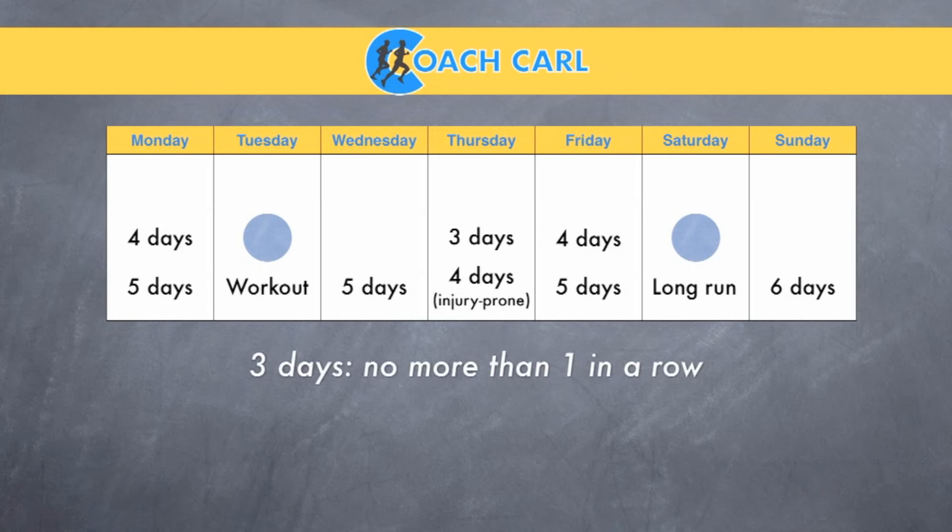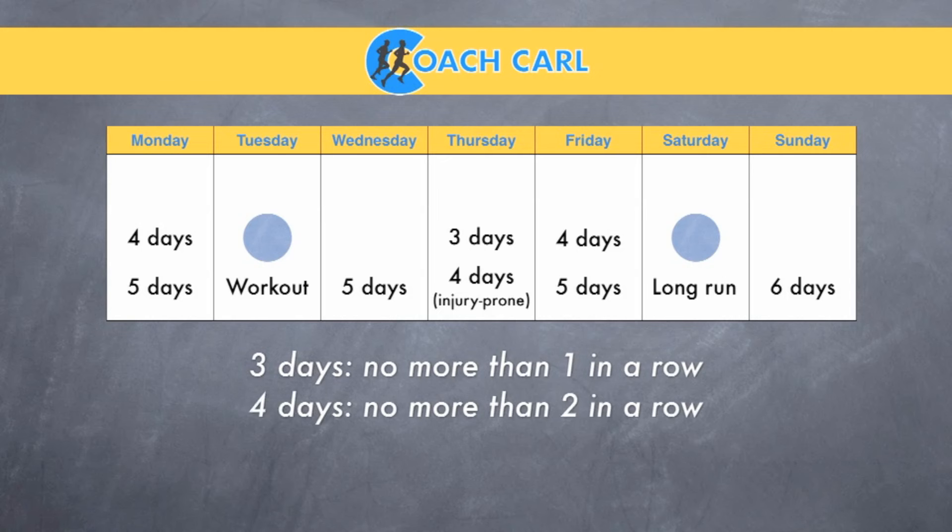Some rules of thumb here: if you're running three days a week, no more than one day of running in a row if possible. If you're running four days a week, try to limit it to no more than two days of running in a row. And if you're running five days a week, try to limit it to no more than three running days in a row. This will make sure that you're getting that chance to recover in between the hard efforts and really getting the most out of them.